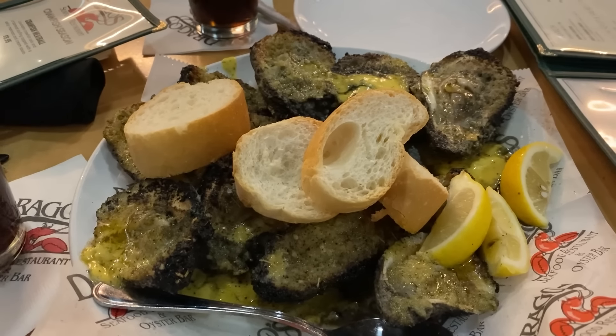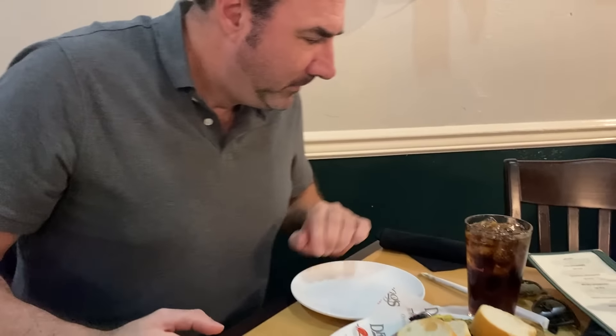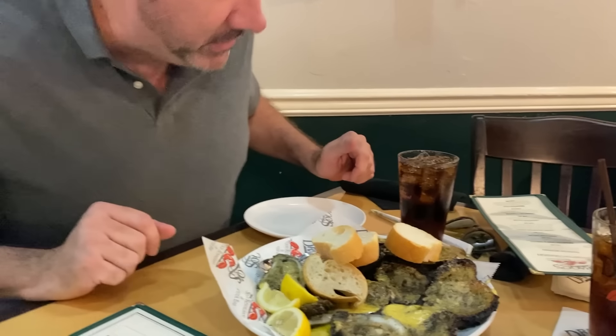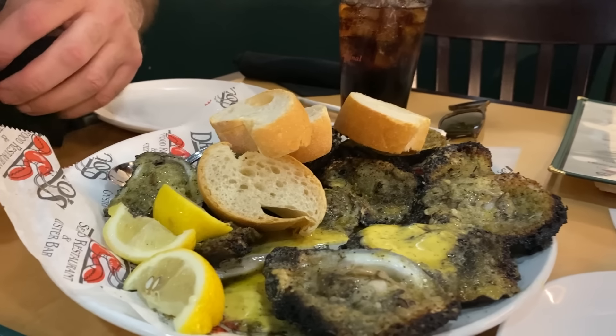Drago's is known for their charbroiled oysters, so that's what we're going to do today. The way you do this is when the oysters get here, you've got to — usually they have forks — get your charbroiled oyster and then you eat it.